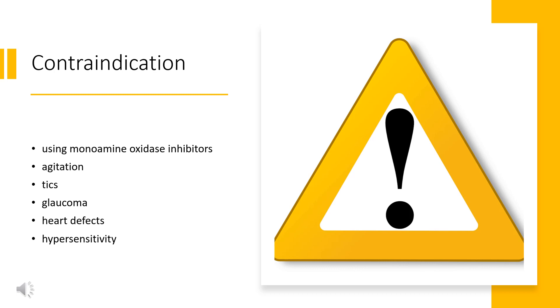Pregnant women are advised to only use the medication if the benefits outweigh the potential risks. Not enough human studies have been conducted to conclusively demonstrate an effect of methylphenidate on fetal development. In 2018, a review concluded that it has not been teratogenic in rats and rabbits, and that it is not a major human teratogen.